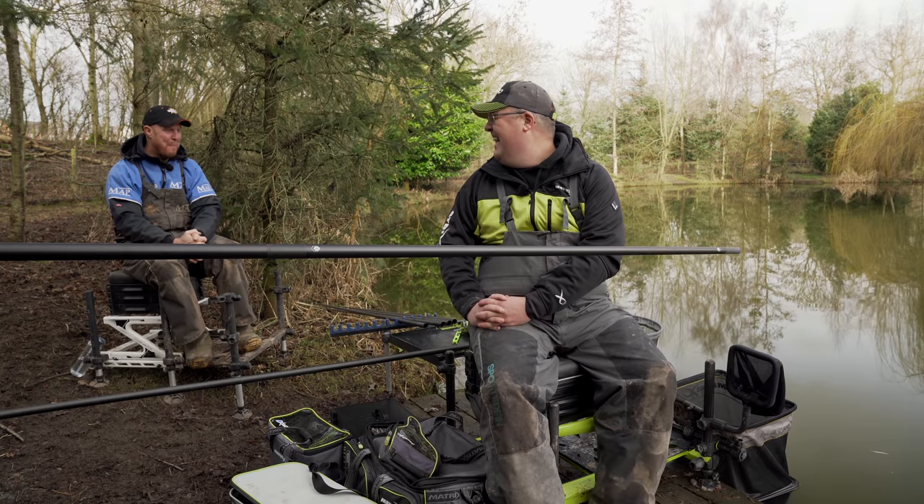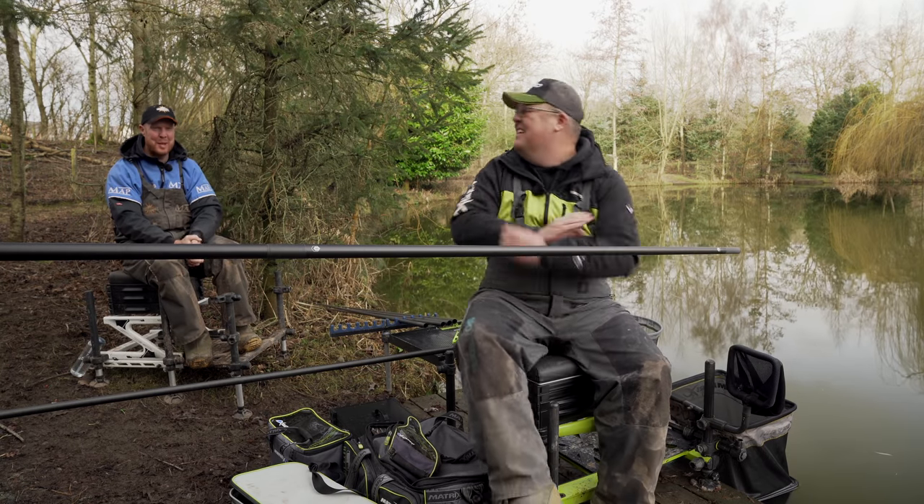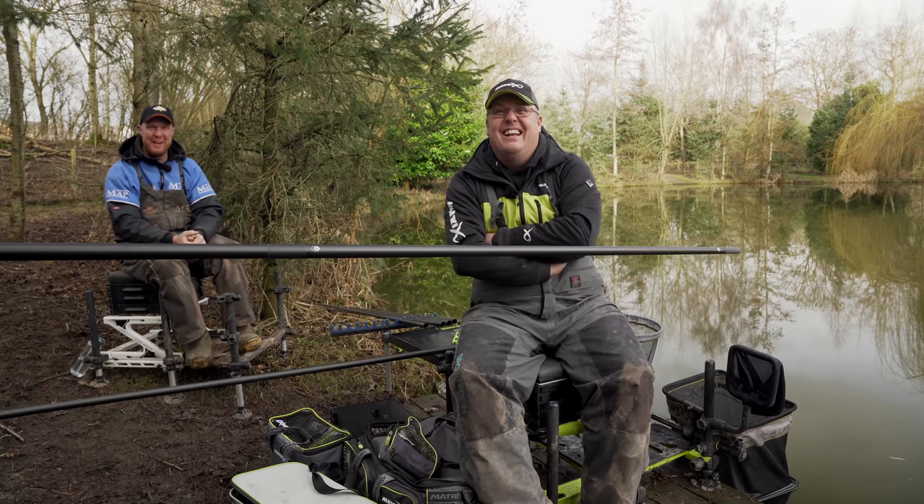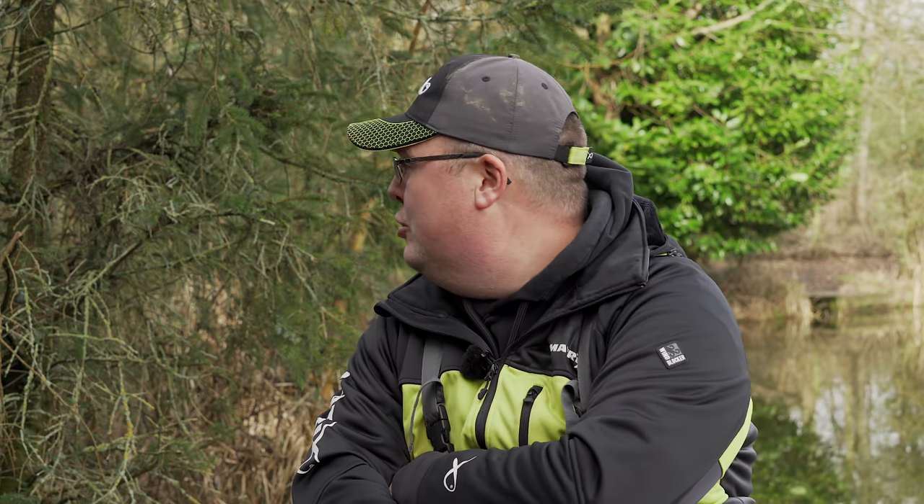So Andrew, mate, I should be on the box today, catching all these fish on maggots. We actually finally the weather's changed a little bit, hasn't it? You've got to talk about Robin then. And we get to do some fishing. We are at the lovely Western Pools on Jack's Pool.